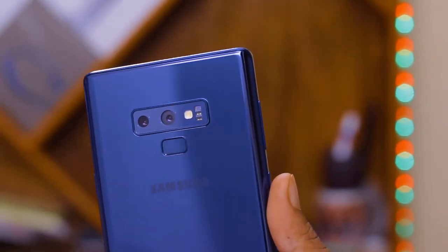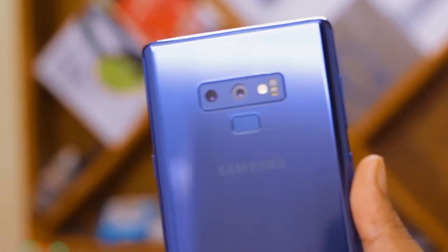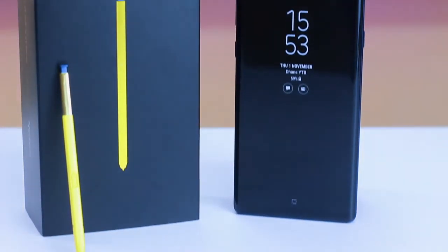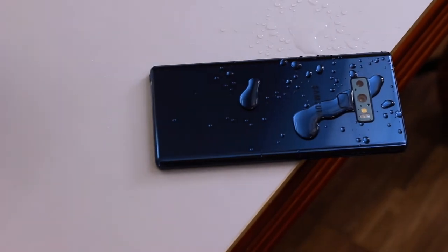Hey, what's up guys, YTB here and welcome back to my channel. Hope you guys are absolutely doing good. This video is completely about the Samsung Galaxy Note 9. I've been using this device for more than a month and I just got some clear-cut points on how the device performs. This will be the top nine things that Samsung Note 9 has surprised me with, so without further delay let's dive into the video.